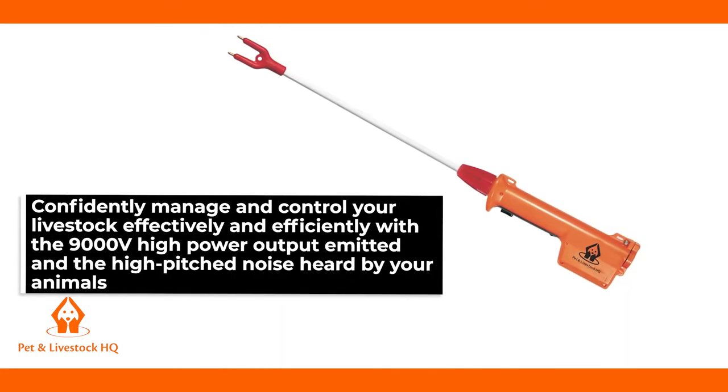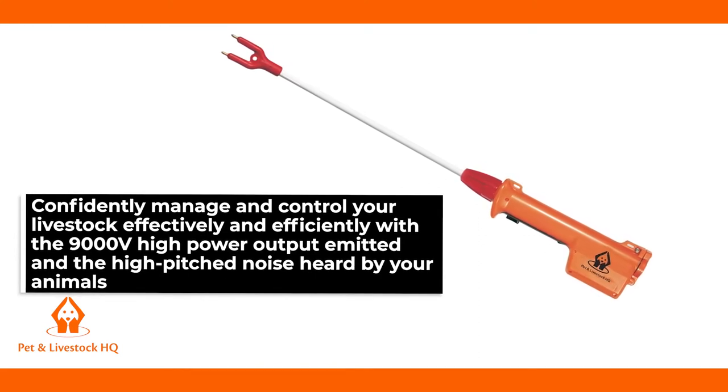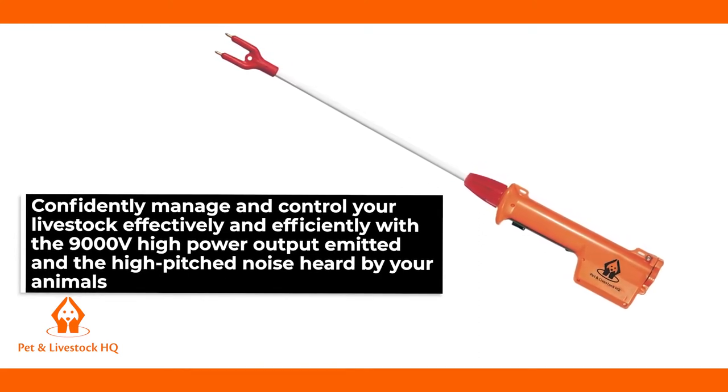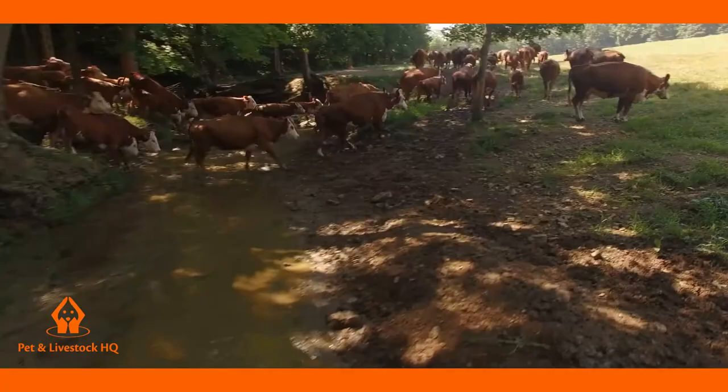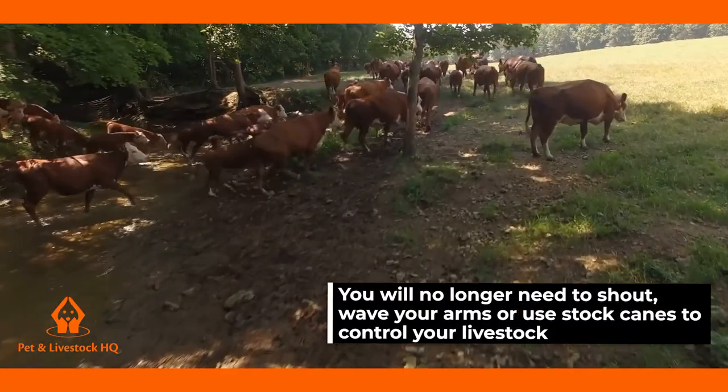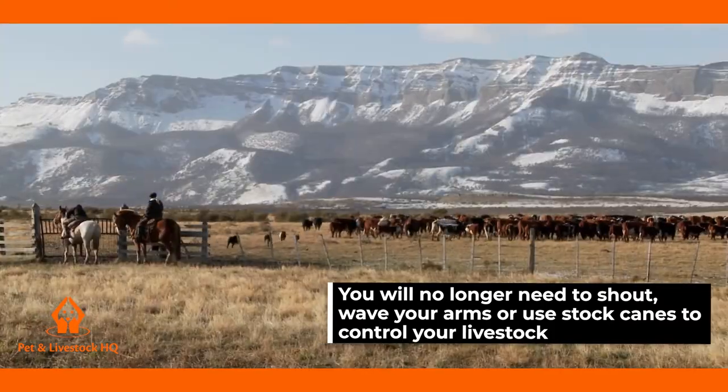You can now confidently manage and control your livestock effectively and efficiently with the 9,000 volt high power output emitted and the high-pitched noise heard by your animals. You'll no longer need to shout, wave your arms or use stock canes to control your livestock.